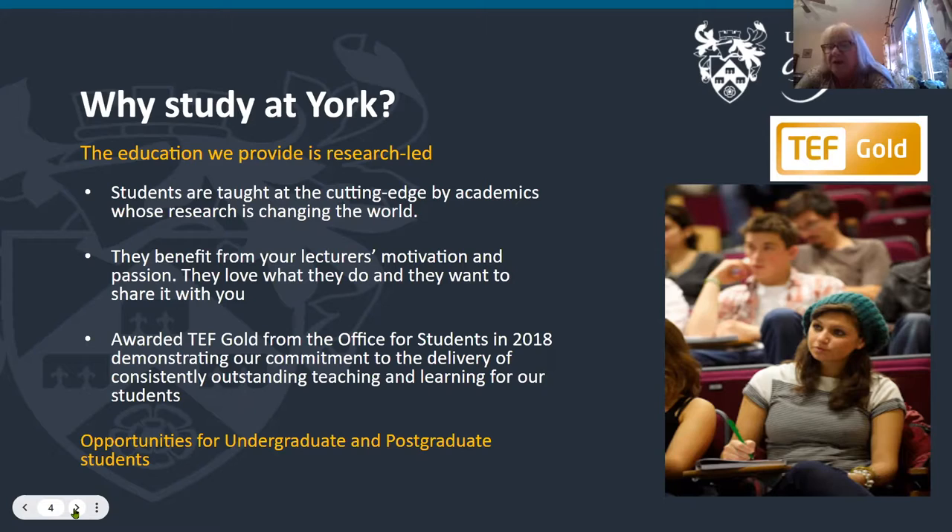We were awarded the TEF Gold from the Office for Students in 2018. The Office for Students is one of the government agencies which regulates universities, and this demonstrates our commitment to the delivery of outstanding teaching and learning for our students.